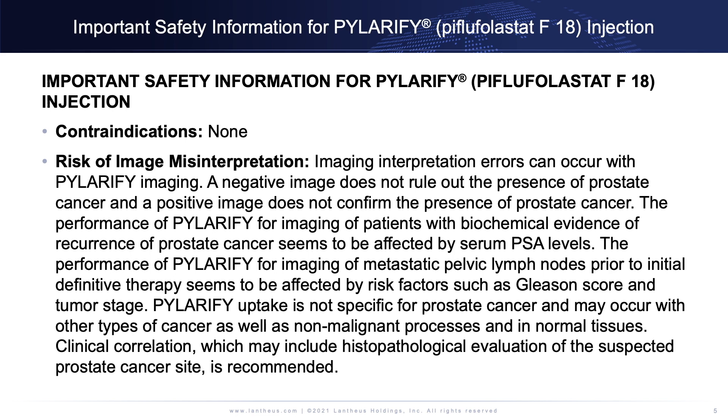Imaging interpretation errors can occur with Polarify imaging. A negative image does not rule out the presence of prostate cancer, and a positive image does not confirm the presence of prostate cancer. The performance of Polarify for imaging of patients with biochemical evidence of recurrence seems to be affected by serum PSA levels. Performance for imaging of metastatic pelvic lymph nodes prior to initial definitive therapy seems to be affected by risk factors such as Gleason score and tumor stage. Polarify uptake is not specific for prostate cancer and may occur with other types of cancer, as well as non-malignant processes and in normal tissues.